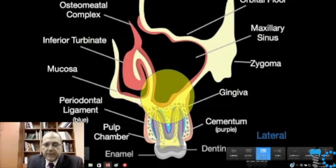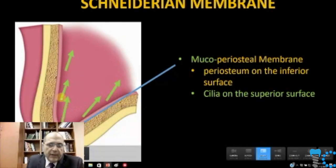When you look at the sinus, the Schneiderian membrane — which is what we're going to be working around — is really a mucoperiosteal membrane. What that means is it's periosteum on the bottom and ciliated lung epithelium on the top. The cilia move debris toward the ostium to have it removed. So this really is periosteum. A lot of people approach the Schneiderian membrane thinking it's something different, but the membrane is periosteum with a mucus lining on top of it.